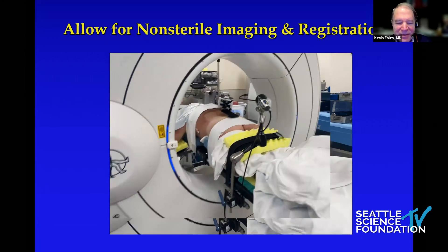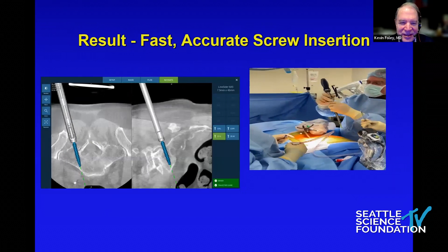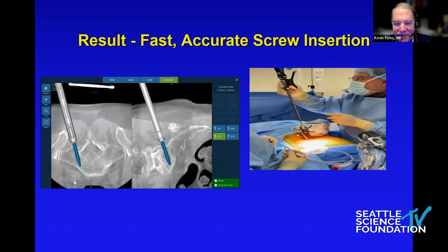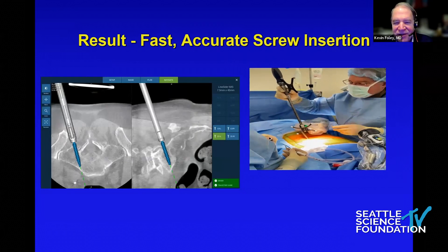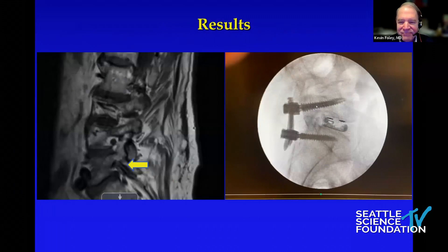Setup needs to be fast. I prefer not to have to prep and drape the patient and then get spins — this system is engineered so you can get all the imaging done before the patient is sterile, avoiding bumping the sterile field and having to re-drape. Planning can be simplified, and then we have the pointer device. Yes, we can all place screws this way — I just think we need to do it faster, cheaper, and better.